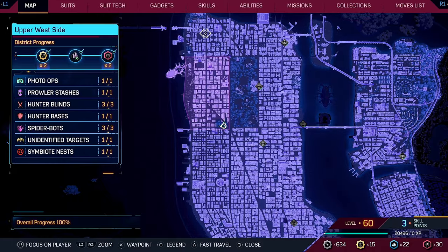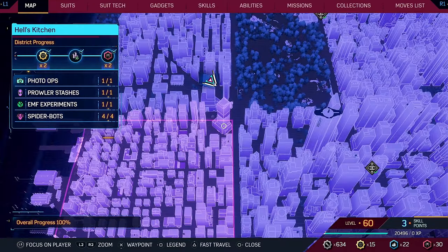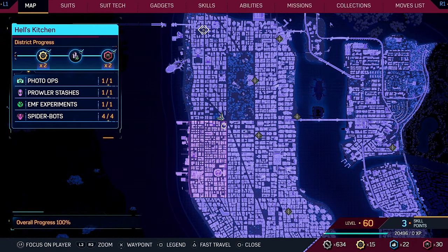Come to this location on the map and zoom in to see a building in the corner of Hell's Kitchen. This is the Baxter Building — the Fantastic Four headquarters — although they're not mentioned in the game in any way. If you fly over it you'll see the symbol.